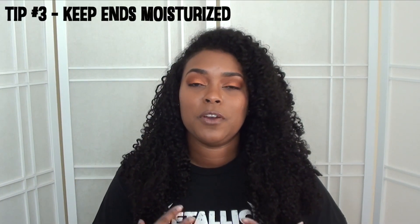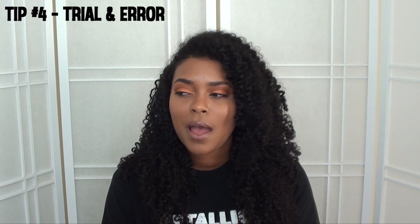For my third tip, you want to make sure you keep your ends moisturized. Your ends are the oldest, driest, most fragile parts of your hair, so keep them hydrated. If you don't, they'll dry up and break off. Whatever you're doing to your hair, pay extra attention to your ends — give them a little extra love and care — and that will be key for length retention.